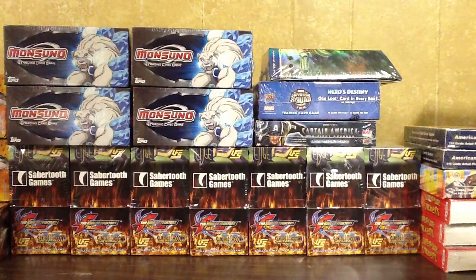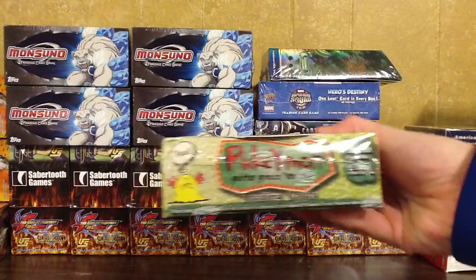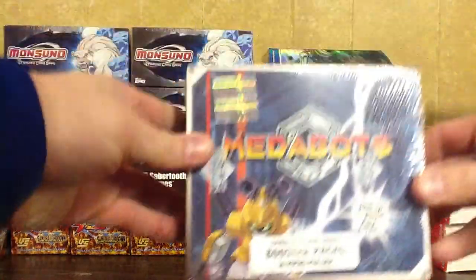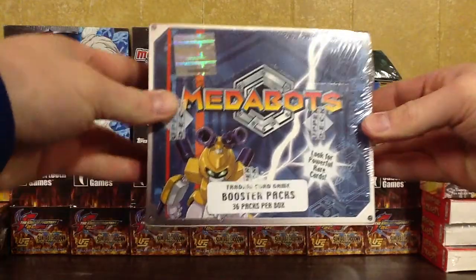I'm going to start off with a Pukemon box. It is sealed, so that will be $10. Next up I have a MetaBots sealed box. That will also be $10.